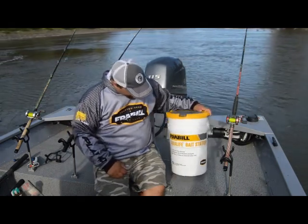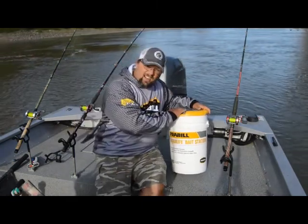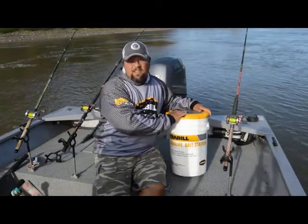That's why I trust my Grable Aqualife Bait Station. This unit here will keep live suckers all day, even in 90 degrees. It's insulated, keeps your bait fresh, keeps it lively.